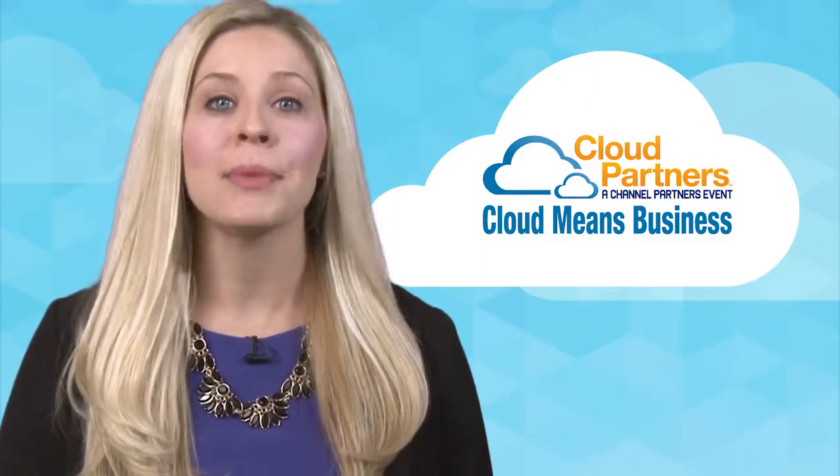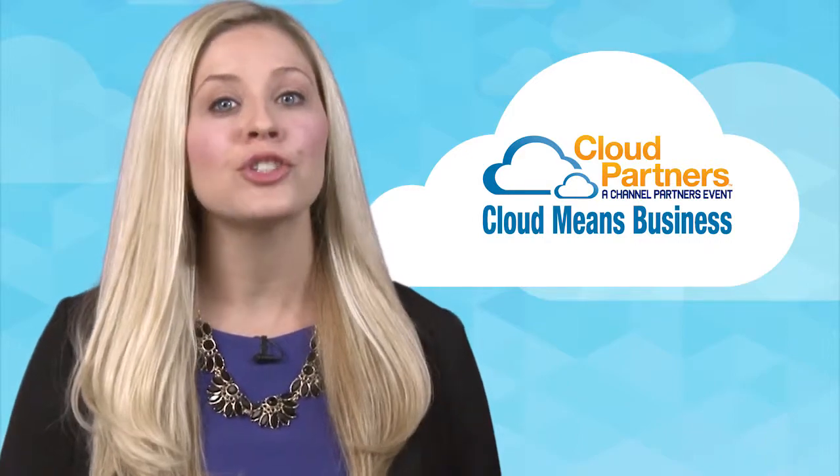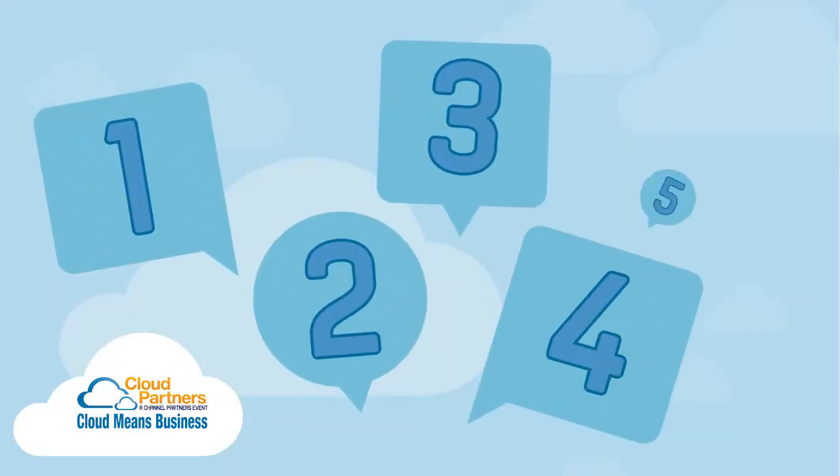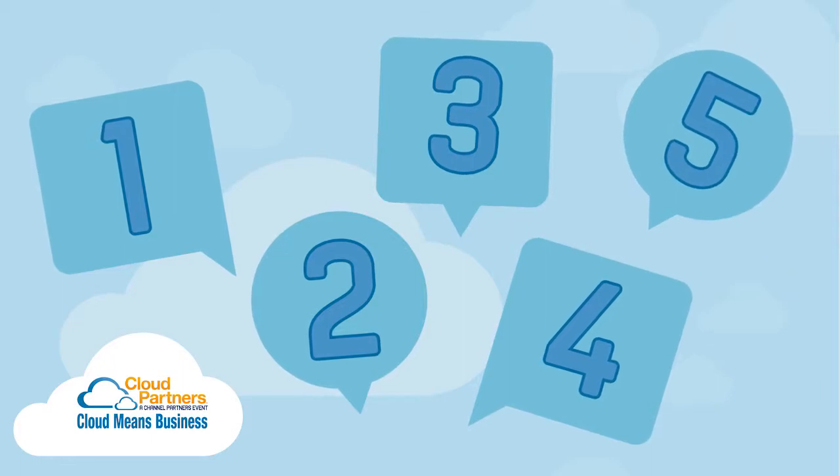Congratulations on joining Cloud Partners 2015 as a show exhibitor. We're so excited to have you at our upcoming event in Boston and we want to make sure you get the most out of your time. That's why we're sharing five tips to make your Cloud Partners experience one to remember.